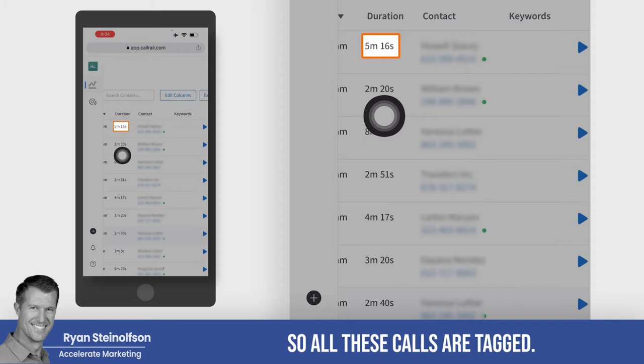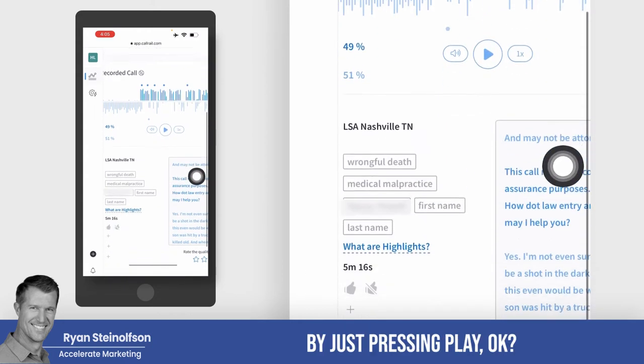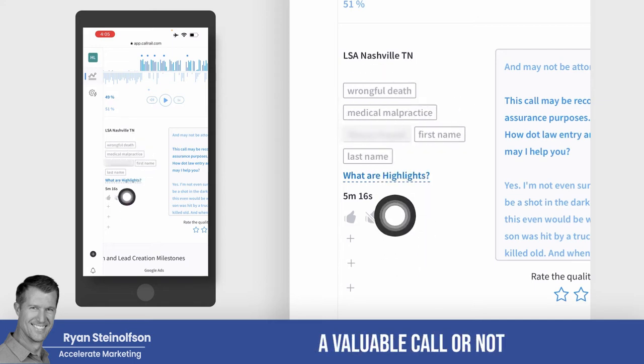So all these calls are tagged. If we want to listen to any one of them, we can just tap on it and listen to the entire call by pressing play. And you can see the keywords are identified in the call, so we can see if it was actually a valuable call or not.